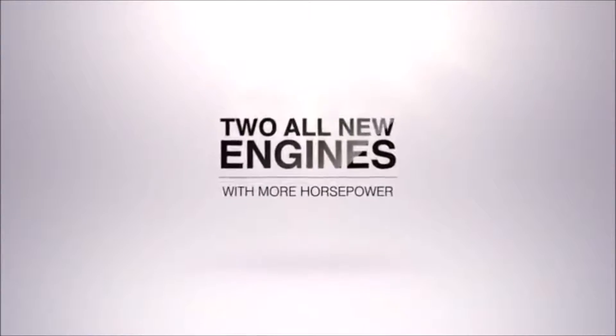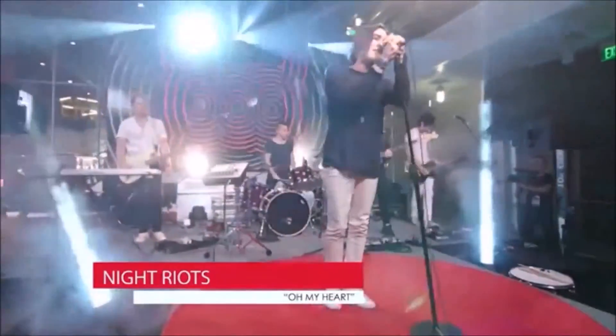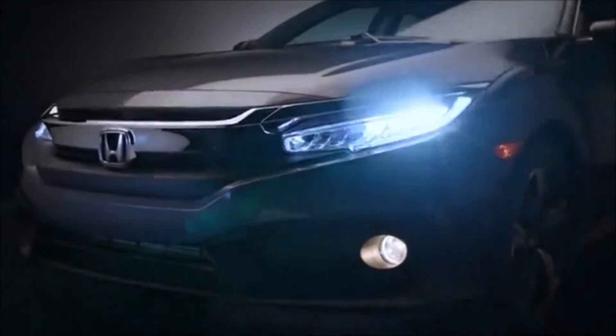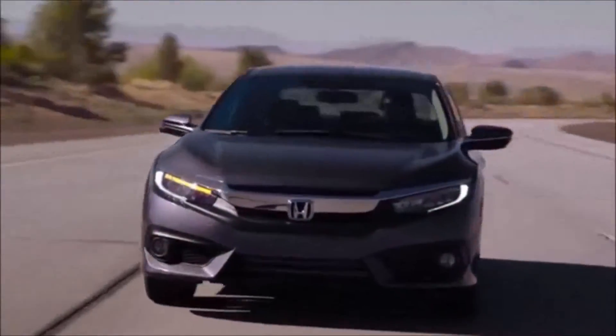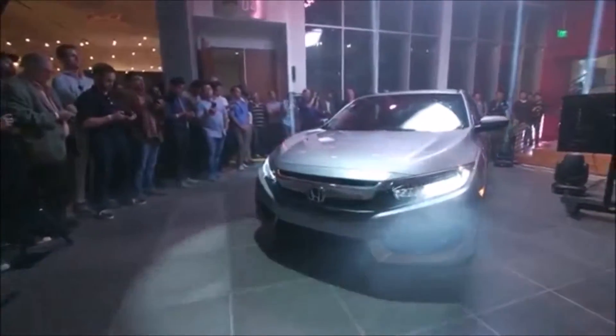We're ready to meet the all-new 2016 Honda Civic Sedan. Styling portrays a muscular and athletic feel that gives a strong sense of acceleration, even when the car is standing still. The low wide stance speaks volumes about the exciting driving experience. The headlights and tail lights on upper trim levels are all LED — a first in the compact class.